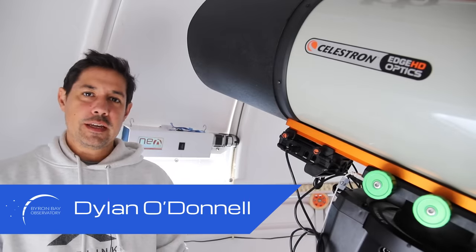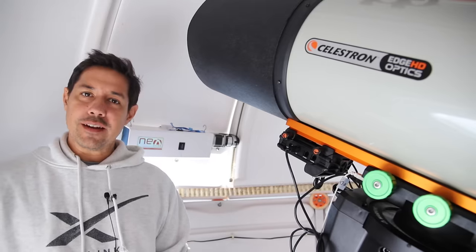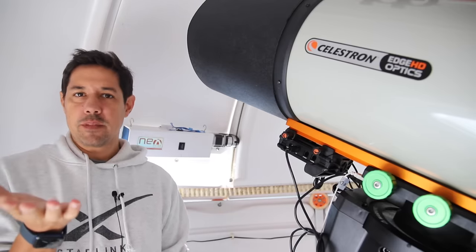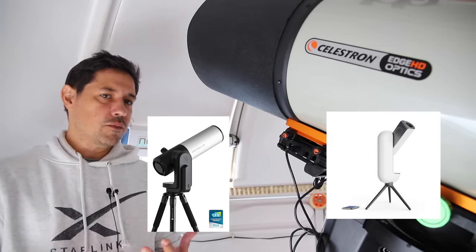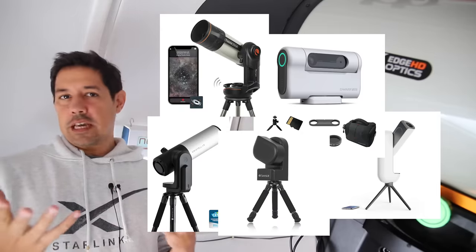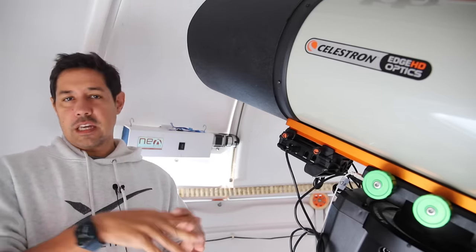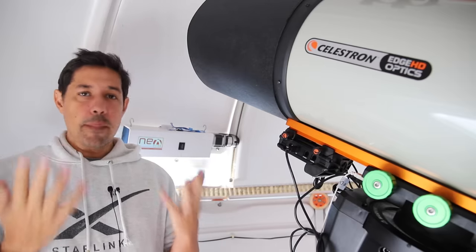G'day, Dylan from the Byron Bay Observatory here. This is not a proper edited video — I just wanted to have a little chat and get some thoughts out of my head, particularly about the rise of AI automated telescope systems. You've probably seen them: there's the Unistella, the Vionis, the Dwarf, the Seastar, now the Celestron Origin. There are just all of these companies getting into this new space of having a telescope that you can set and forget, plop on the ground, and images come back to you through your iPad or iPhone.